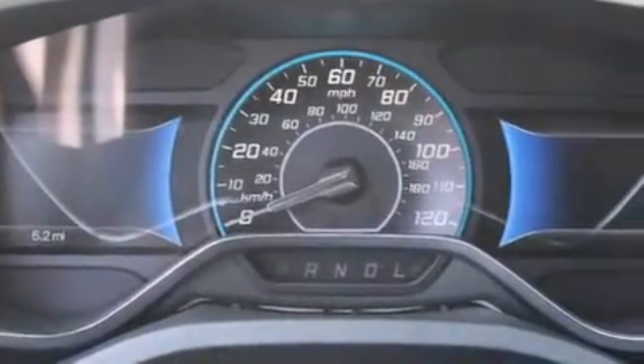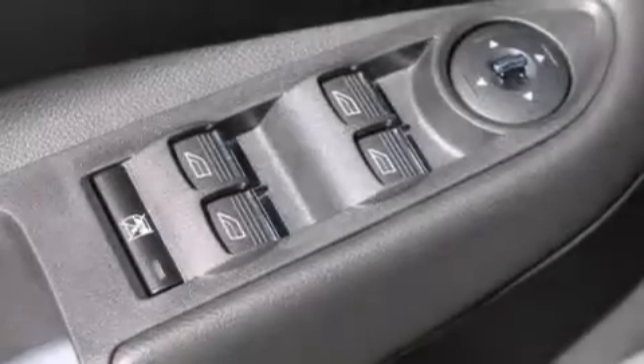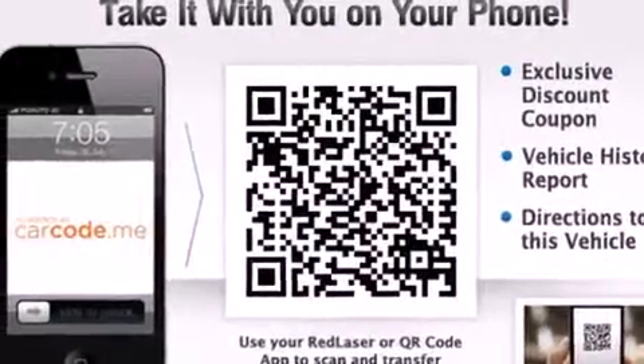Cruise control, leather seats, an illuminated driver's side vanity mirror, rear curtain airbags, rear seat childproof door locks, and a pass-through rear seat.